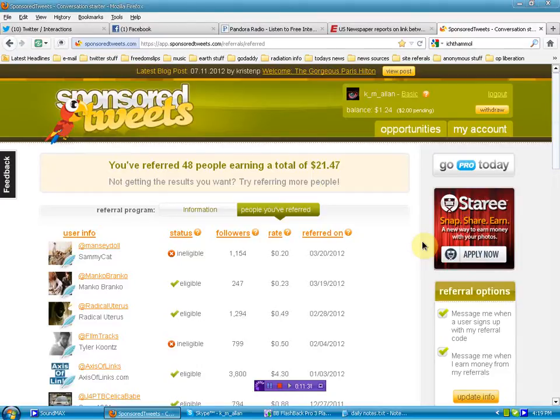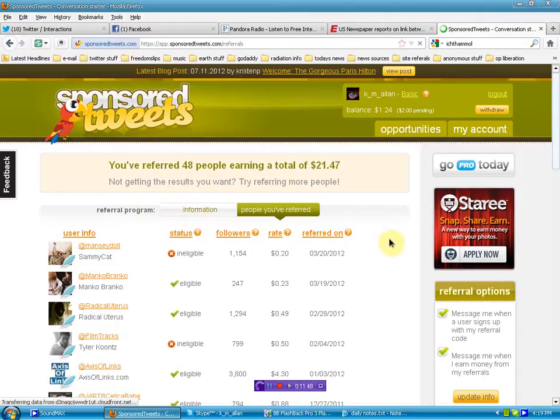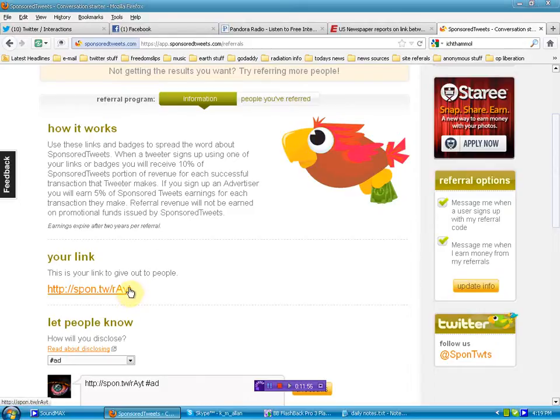If anybody has any direct questions on how to improve themselves with Sponsored Tweets or Twitter, just reach out to me. I'm going to put my referral link below — if you're wanting to get started, you'll be able to sign up. Yes, I will make money on your efforts, but I reiterate, this will not affect your pay. This is an override that Sponsored Tweets pays me for the work I do to attract you to their platform — it's common practice and it makes good business sense.